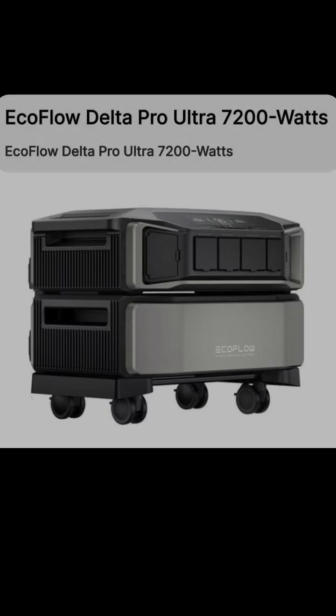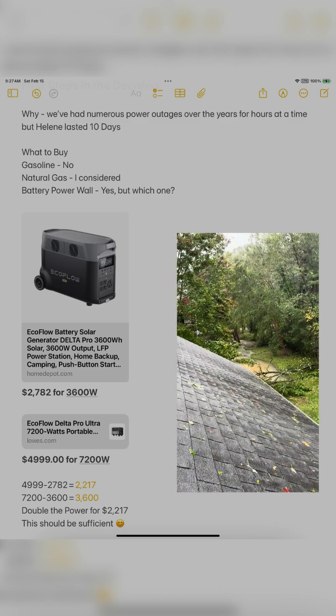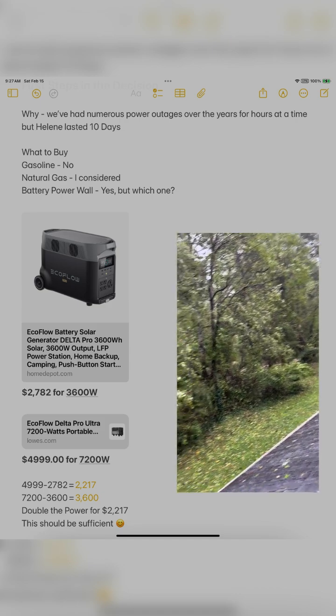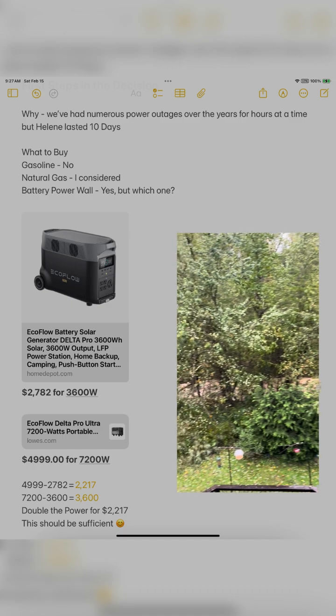Hey, hello YouTubers. If you're like me and you've thought about buying a backup battery system for your home — or a backup generator, which is what I ended up doing — that's what I'm going to talk about: how and why I bought it and what I bought. First, justifying this expense: why do we need a backup generator? We've had several power outages over the years, always a little inconvenient. But when Helene hit and we were out not for a few hours but about 10 days, I thought enough is enough.